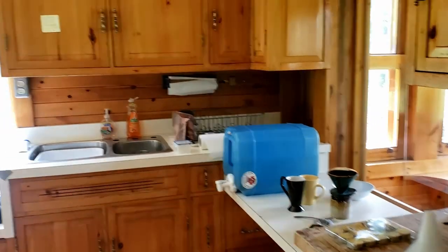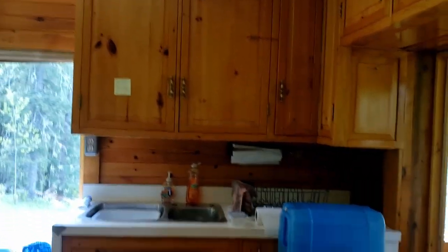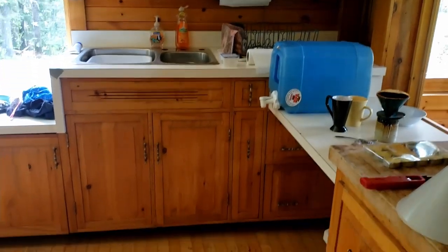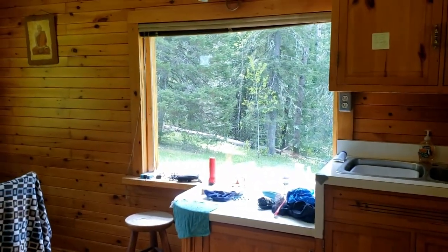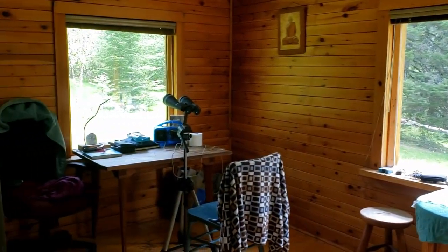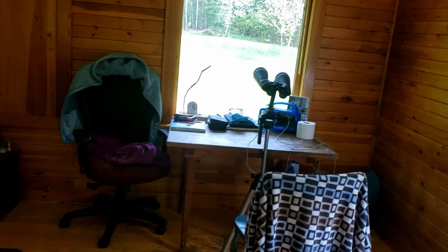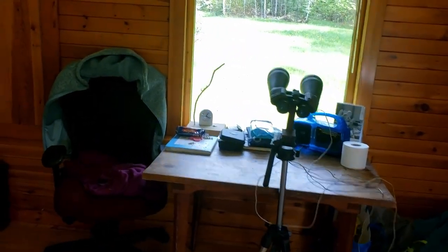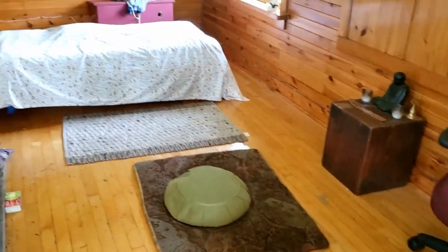Nice and open. Beautiful cupboards. The craftsmanship in this place is amazing. Beautiful table. Little work area. Shrine and meditation pillow.